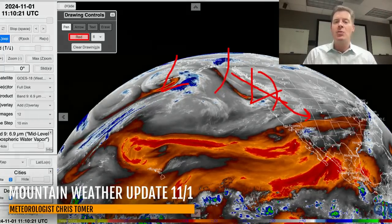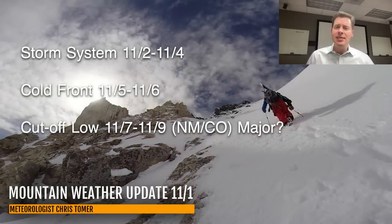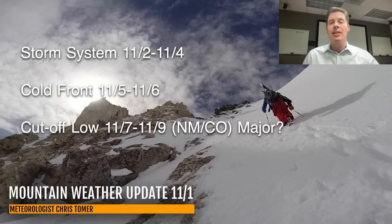Here are my bullet points this morning. Current storm system November 2nd, 3rd, and 4th comes through the Intermountain. Then the cold front behind it comes in fast, November 5th and 6th, bringing colder air. That sets the stage because the back side gets cut off — I'll show it to you on the jet. It's cut off November 7th, 8th, and 9th, coming back through New Mexico and Colorado with potentially major snowfall accumulations.